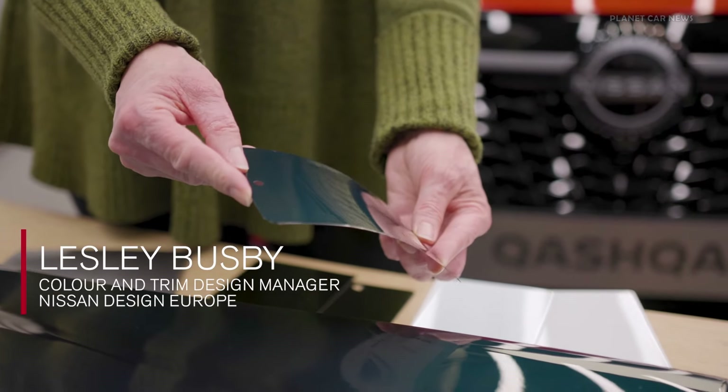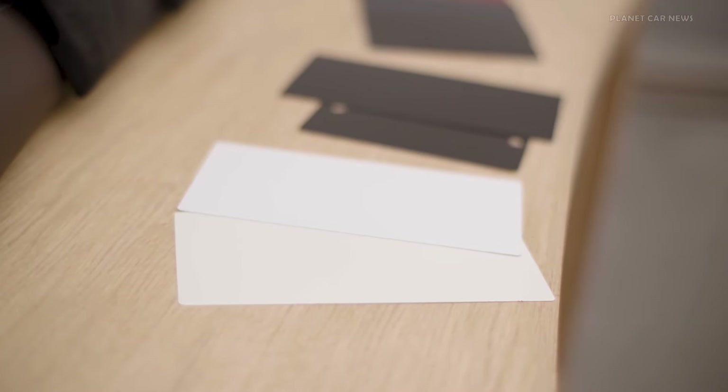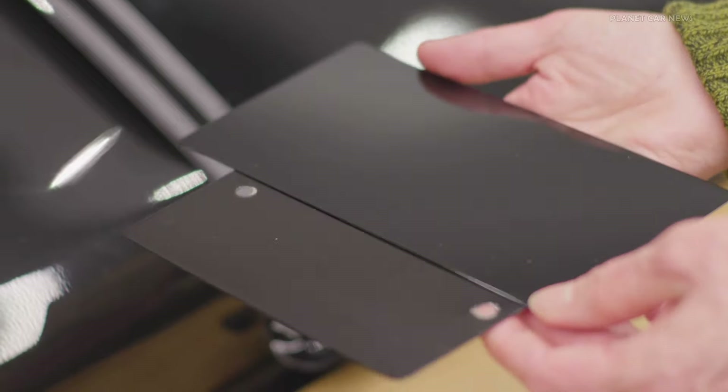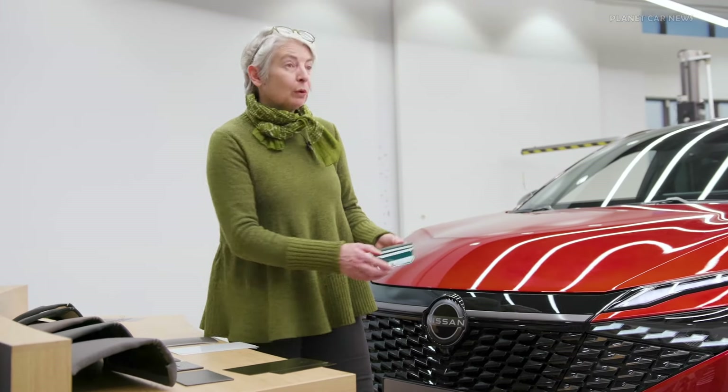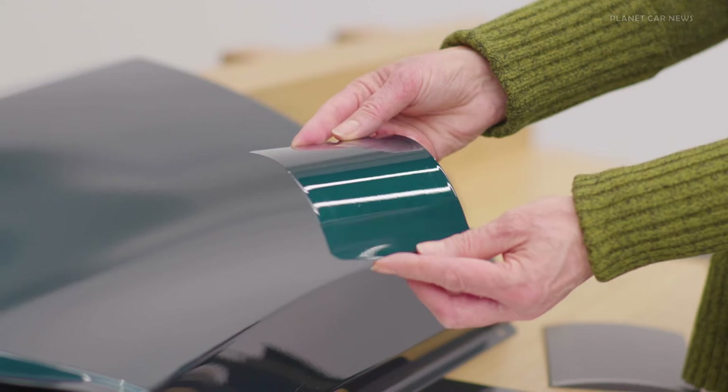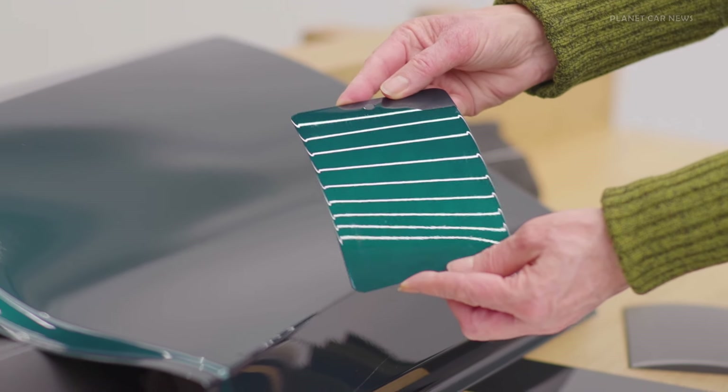We're introducing three colours for the minor change. We are bringing in a much cleaner pearl white, and then for the black, we're updating that. The third colour is something we call ocean deep, and this brings some sportiness at the same time as being very premium — it's a colour area we haven't had on Qashqai before.